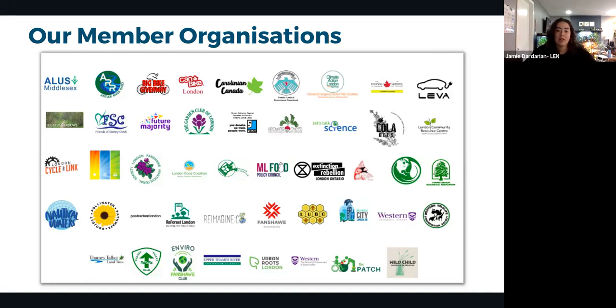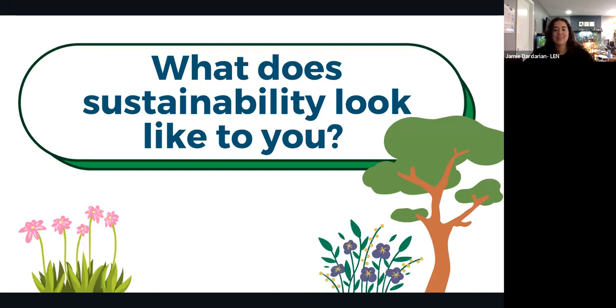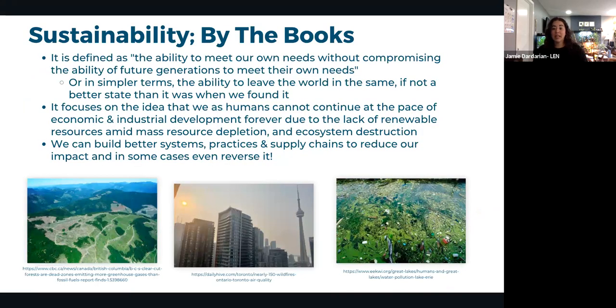Before diving in, Jamie invites participants to reflect on what sustainability means to them — is it a destination, an intersection, or a lifestyle choice like veganism? By definition, sustainability simply means meeting our own needs without compromising the needs of future generations — or in simpler terms, leaving the world in a better place than we found it.